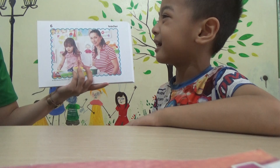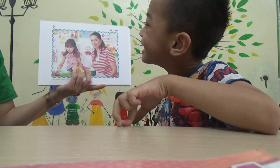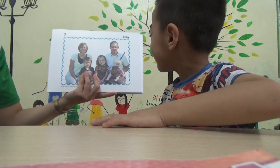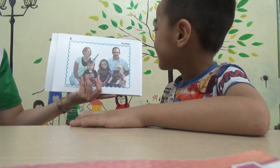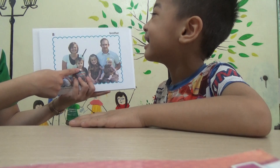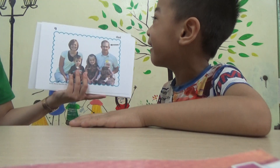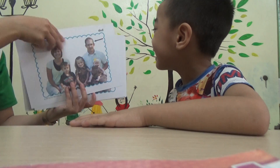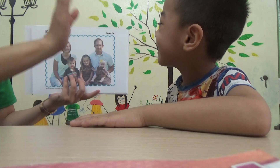Baby. Who is she? Who is she? Baby. Baby. And? Brother. Brother. Brother. Very good. And? Father. Father or dad, right? And? Family. Oh, it's a family.